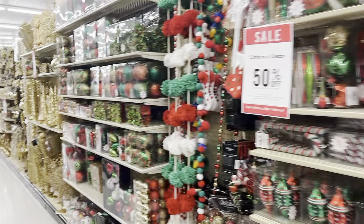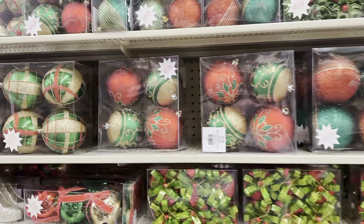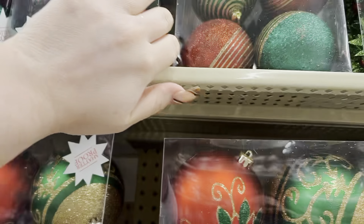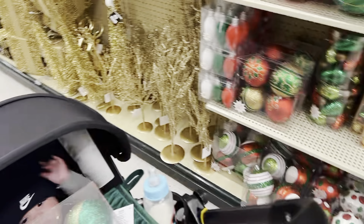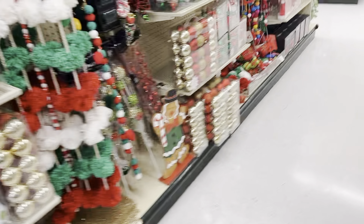Luckily I have a baby to hold all my stuff for me. I'm gonna do these ones — I think I'm gonna do two red and one green. I don't know who's gonna get the green one, but these are cute.